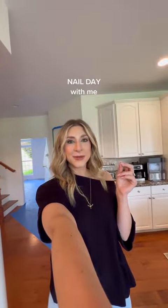Come get my nails done with me today — except we're not going anywhere because we're doing them in my house.